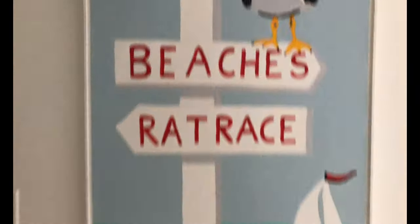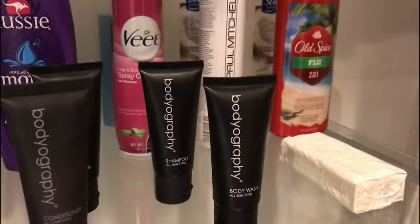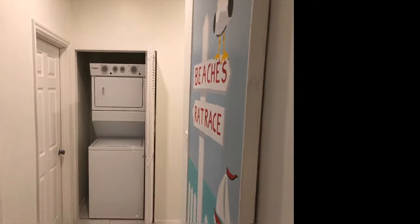Back inside, one of the best amenities I've ever seen at an Airbnb is this utility closet — full of medicine if you need them, sunscreen, lotion, you know, all you ashy folk. Washer and dryer and more.